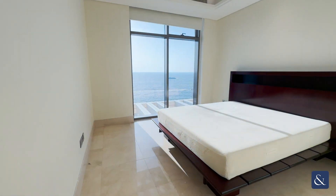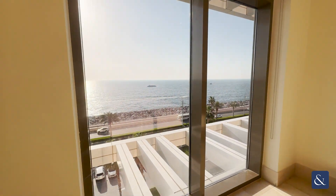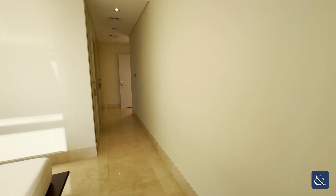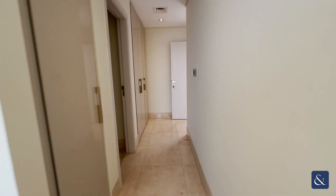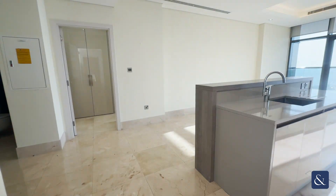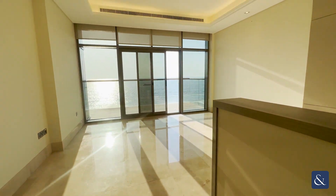Through here we have another king bed and beautiful views of the crescent. And lastly you will explore the open plan kitchen with space for a living area and a dining area.